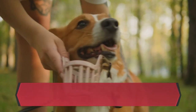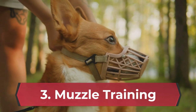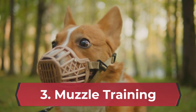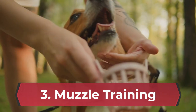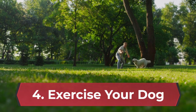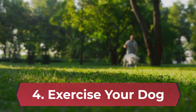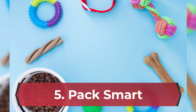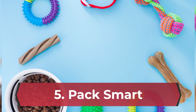Muzzle training is a valuable safety tool for both your dog and the veterinary staff. Start muzzle training your dog well in advance of the appointment, using positive reinforcement techniques and high-value treats. A good pre-visit walk or playtime can help burn off energy and reduce anxiety. Also, pack smart: bring your dog's favorite treats, toys, and a comfortable blanket to help them feel calm and secure.